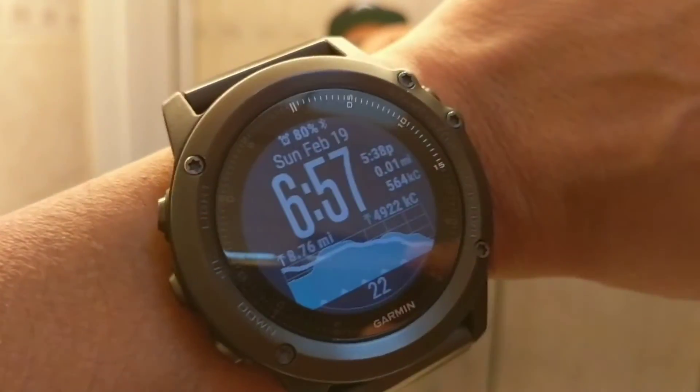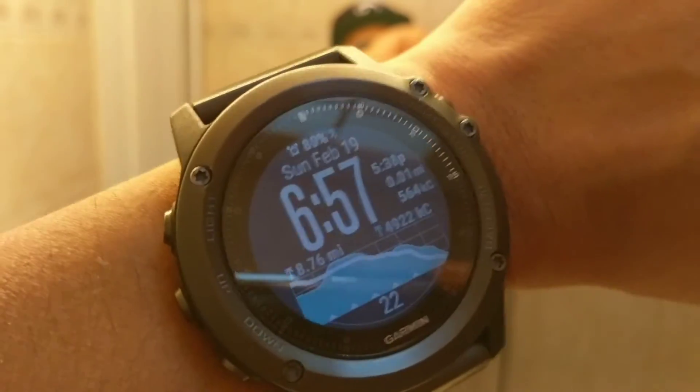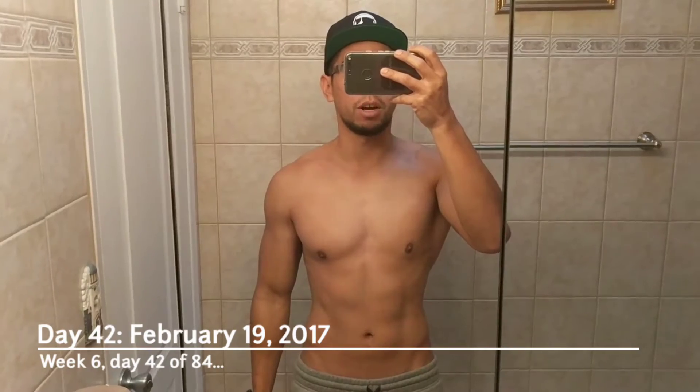Hey, what's up everybody? This is UD Scam. Today is Sunday, February 19th, 2017. It is 6:57 a.m. and it is day 42 of the 250k transformation challenge from bodybuilding.com.